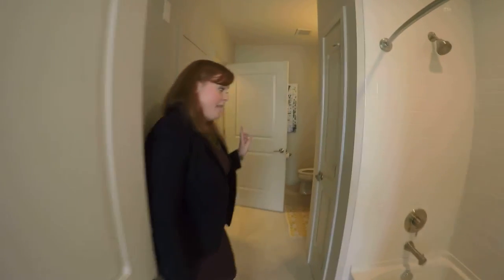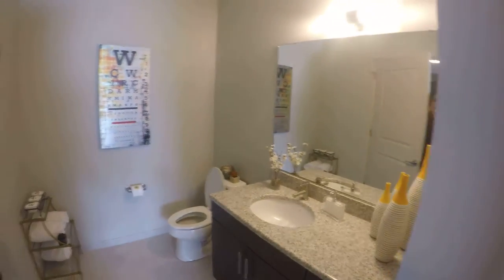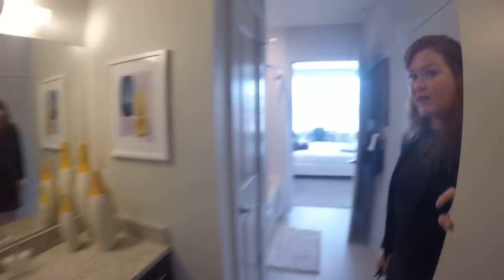Through here we have a dual entry bathroom, shower with a soaking tub, which is awesome. A little linen closet — you can put all your toiletries and your towels in here. Even behind the door, if you needed a little extra space, there's definitely room for another chest. There's a ton of space in this bathroom. I like how the shower and the sink are kind of separated by the linen closet in the middle. Then through here is the other entryway — if you had guests, you could shut the door off to your bathroom so people wouldn't have to walk through your bedroom.